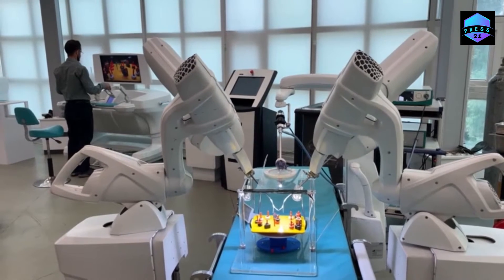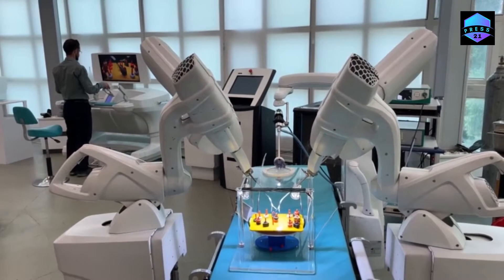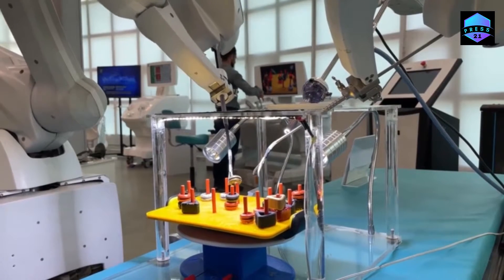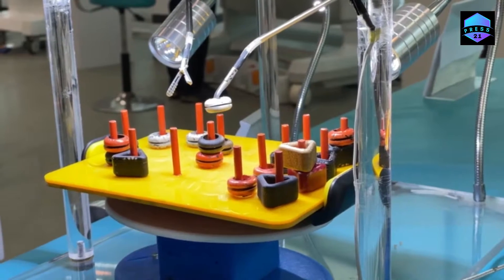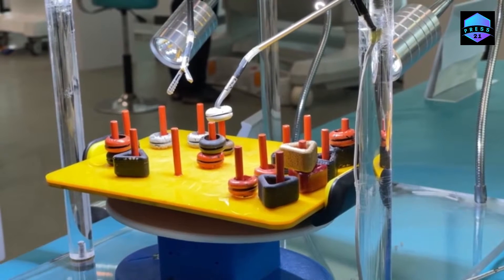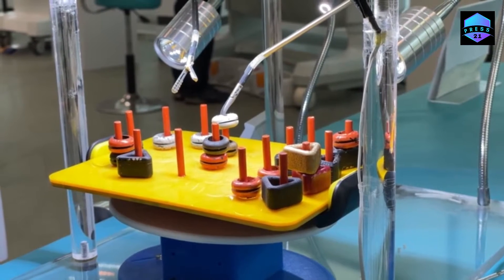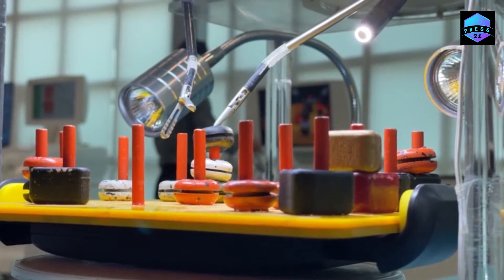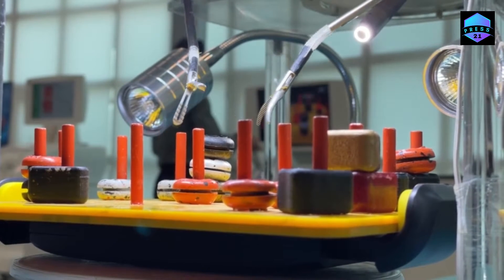Precise, fast and delicate, this Iranian-made surgeon robot is now going to grab the forceps from human surgeons. Dubbed Sina, the cutting-edge system is a telesurgery robot that can be operated from hundreds of kilometers away. Its developers say the state-of-the-art robo-surgeon can carry out a range of operations seamlessly.